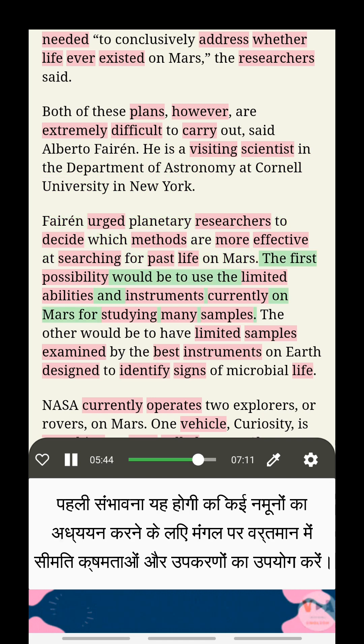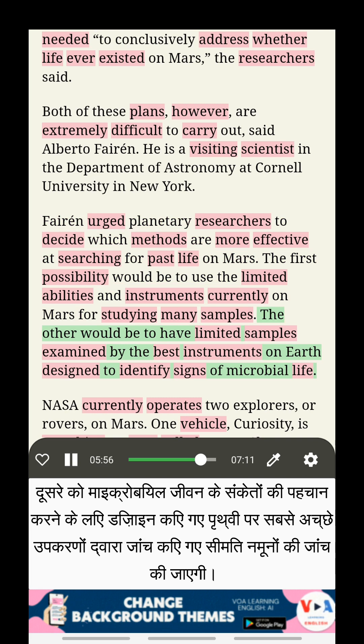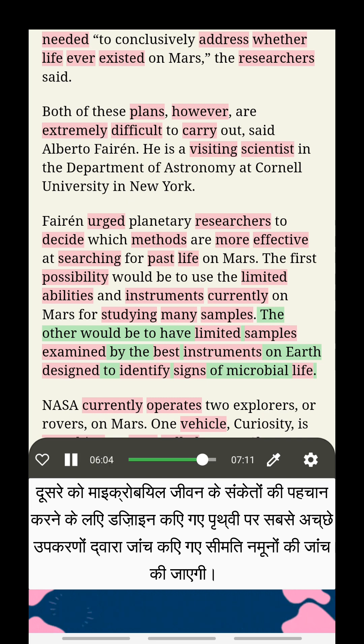The first possibility would be to use the limited abilities and instruments currently on Mars for studying many samples. The other would be to have limited samples examined by the best instruments on Earth designed to identify signs of microbial life.